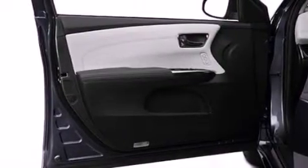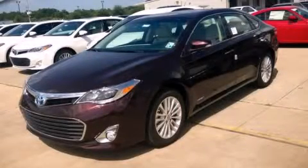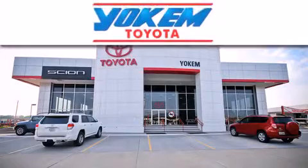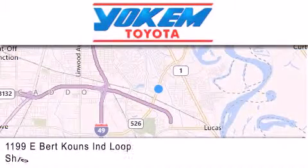This vehicle won't last long at this price. Call and arrange a test drive now. Yoakam Toyota is conveniently located at 1199 East Mart Coons in Streetport. Our goal is to exceed all of your expectations to ensure that you'll return for future visits.